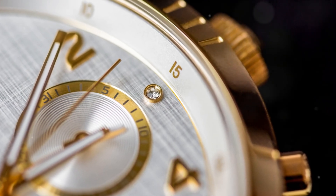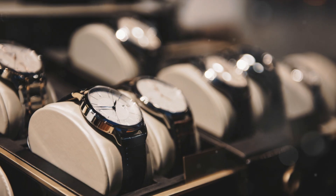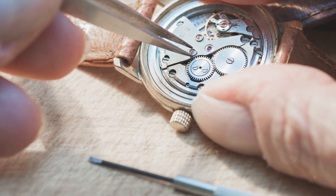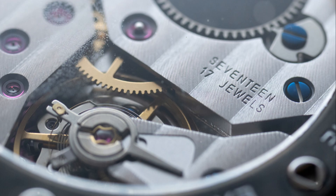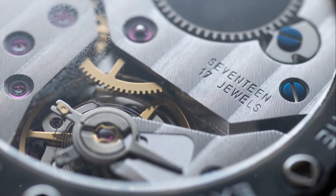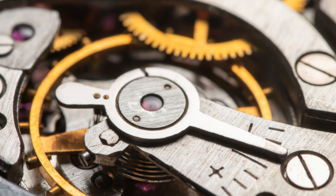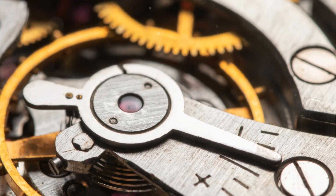First on our list is the Patek Philippe Grandmaster Chime. Unveiled in 2014, it's a testament to Patek Philippe's mastery of the horological craft. With 20 complications, including a grand and petite sonnerie, a minute repeater, and an instantaneous perpetual calendar, it's a marvel of engineering.